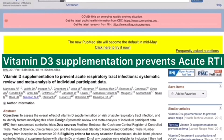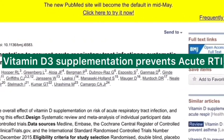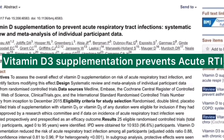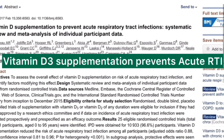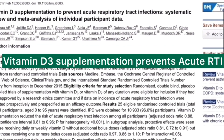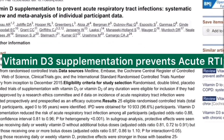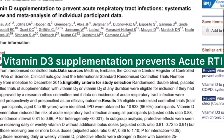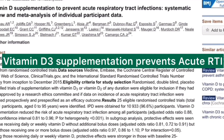It's a systematic review and meta-analysis, meaning they actually studied and reviewed 25 eligible randomized controlled trials from different corners of the world. The eligibility criteria for study selection was randomized double-blind placebo-controlled trials of supplementation with vitamin D3 or vitamin D2 of any duration in patients with acute respiratory tract infection. It studied more than 10,000 people — almost 11,000 — and the p-value was less than 0.001, which makes it extremely valuable.